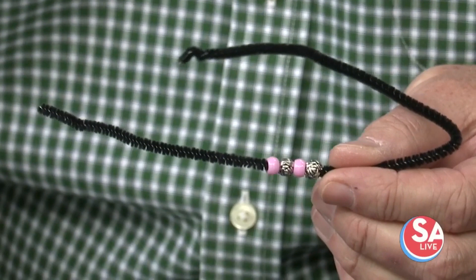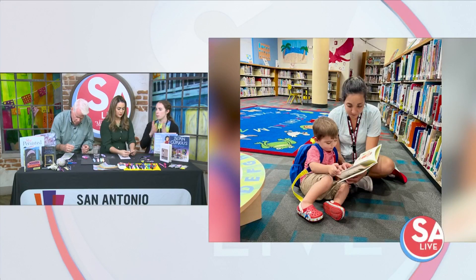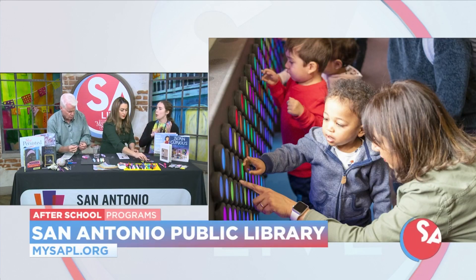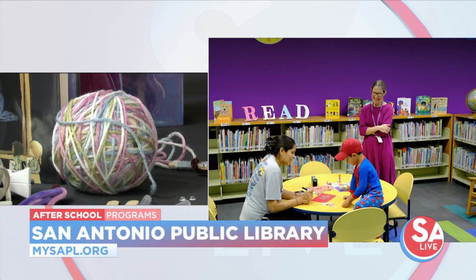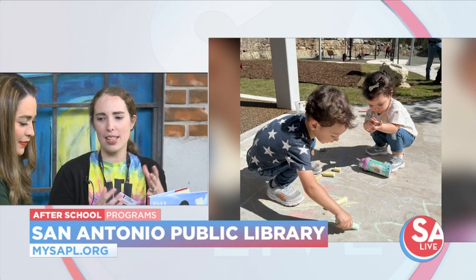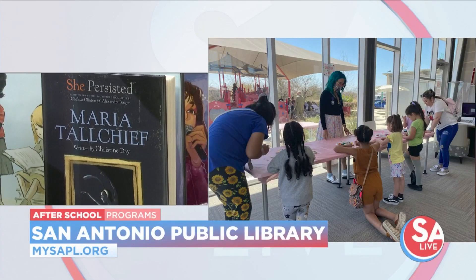We have programs for all ages of kids, teens, and adults. In our listings, we'll say if programs are for a specific age group, like teen programs are for just teens, but if it doesn't say, it's usually for all ages. These aren't drop-off — you don't take your five-year-old there and just leave. Teen programs, teens can come by themselves, as well as adult programs, but young children usually should be accompanied by a caregiver.